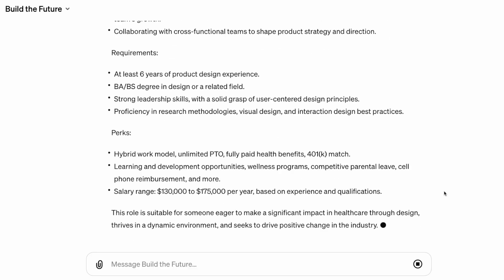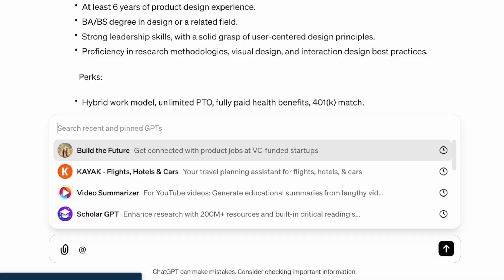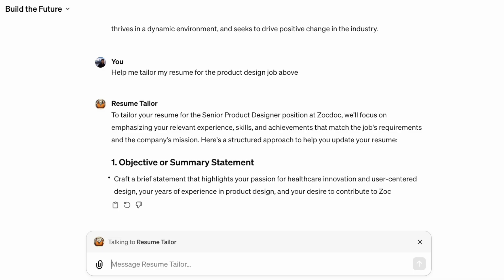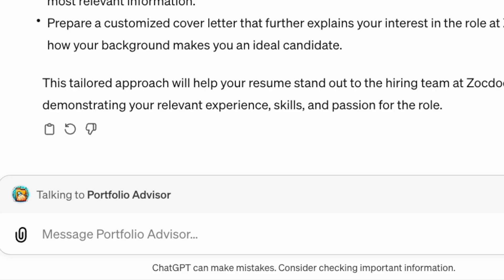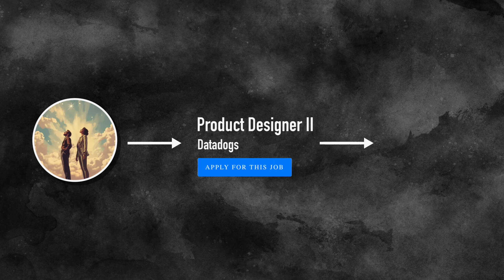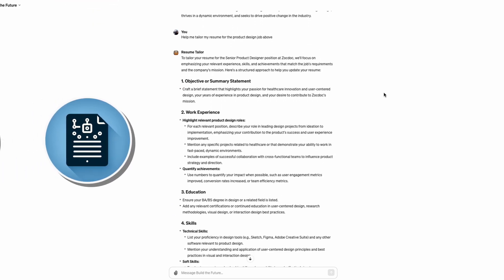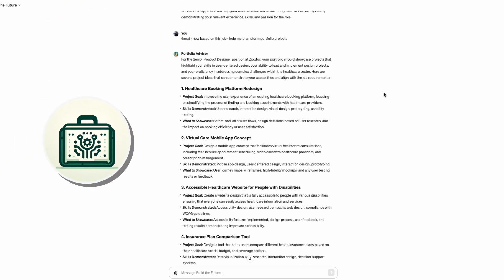Think of how we might extend my GPT by chaining other GPTs onto the end of it. Maybe we add on a resume GPT, and then a portfolio GPT to fill in any experience gaps. The point is that the output of my GPT will be used as the input into the next GPT. Do you see how this experience could be infinitely extended? To the user, it feels like the same app, but the AI is chaining GPTs together on the backend.